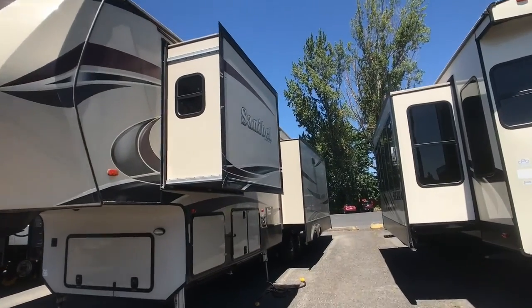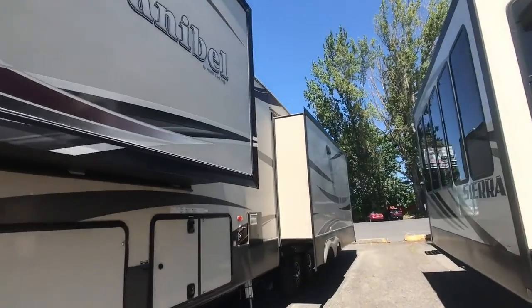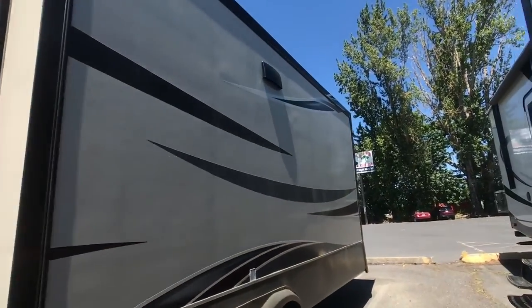This is a 2017 Sanibel 3551, 39-foot fifth wheel. This comes with three slides.